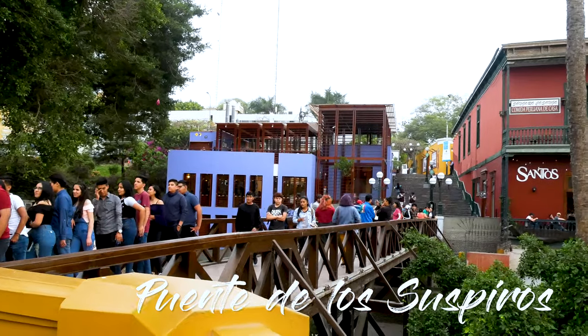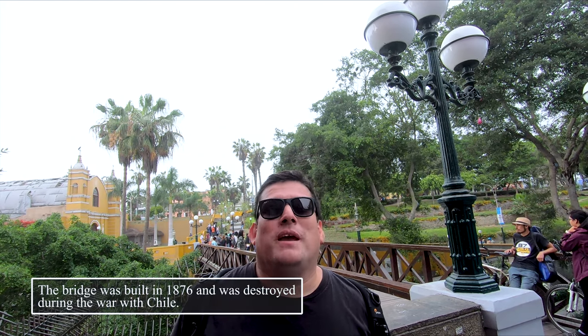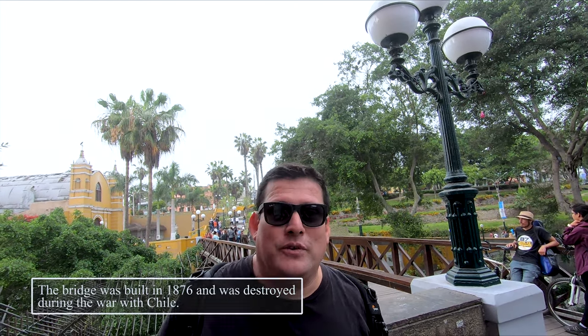We're in the most famous place here in Barranco — this is called the Bridge of Sighs, or Puente de los Suspiros. There is a saying that if you cross the bridge holding your breath and you manage to do it, you're going to be able to find your eternal love. And if you already have love in your life, that love is going to last forever.